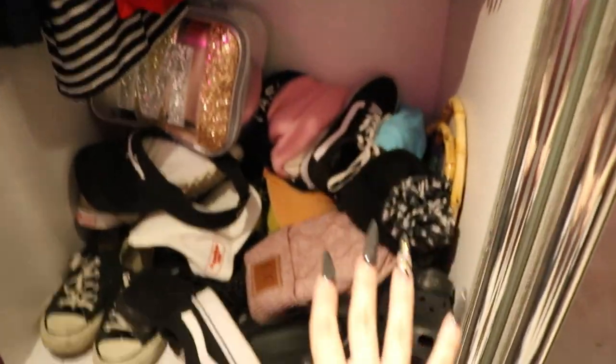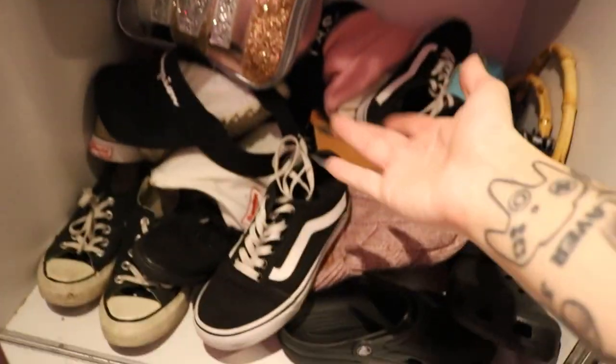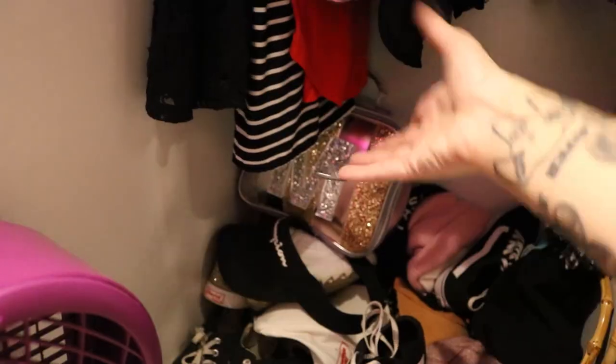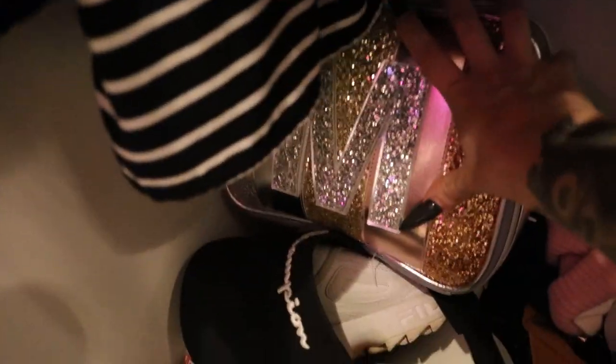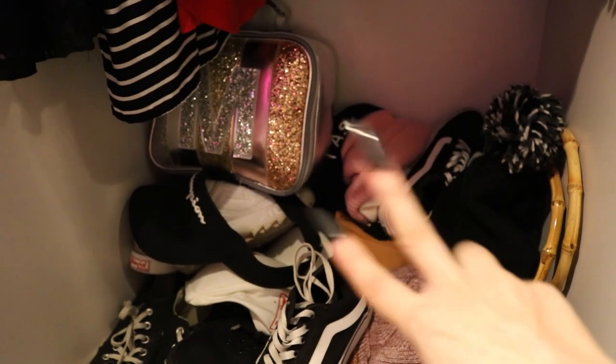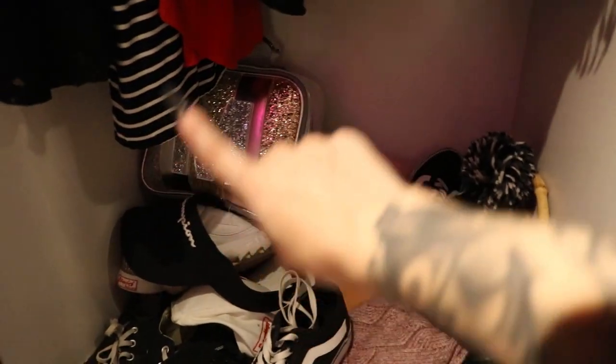Down here there's a lot happening. I have Vans, Converse, a bunch of hats, and my Crocs — nobody talks shit about my Crocs. In this bag right here I have all my e-girl accessories: fishnets, stockings, chains, and those insane belts with man chains on them — I keep them separate so the chains don't get tangled. And that is my entire wardrobe. Best $900 I've ever spent.